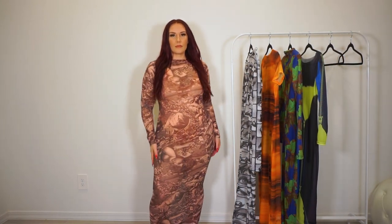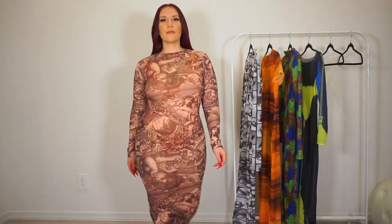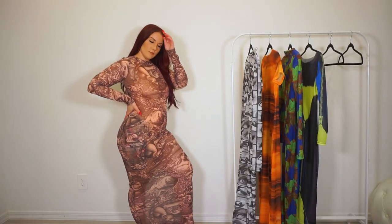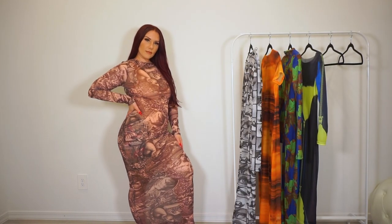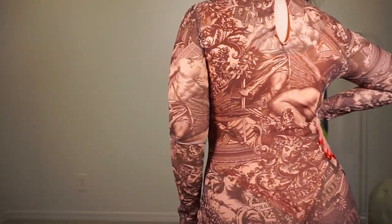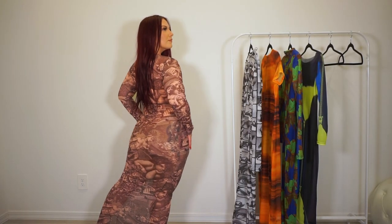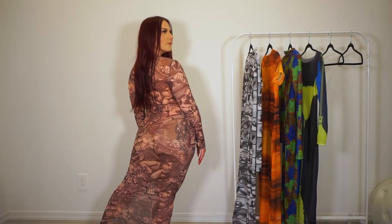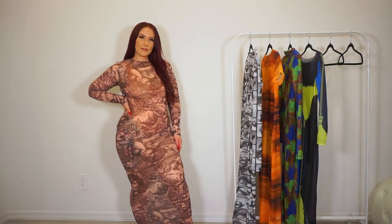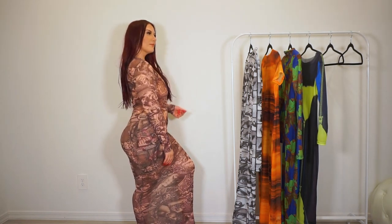Last but not least, we have the Renaissance mesh maxi dress in peach combo. It has long sleeves and a high neck, and this one comes with a bodysuit liner — a peach bodysuit that goes underneath with amazing stretch as well. I really enjoy the renaissance painting-type print; it gives you that classical art vibe, which I think is super fun.